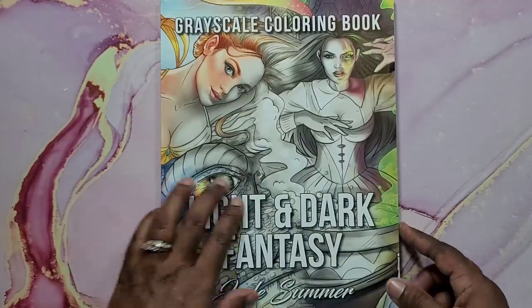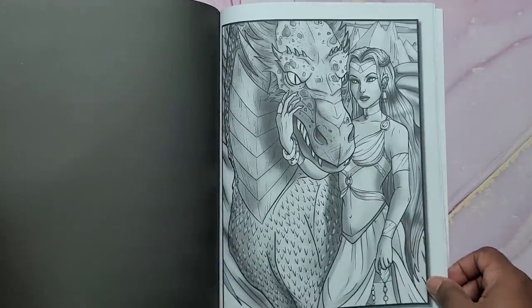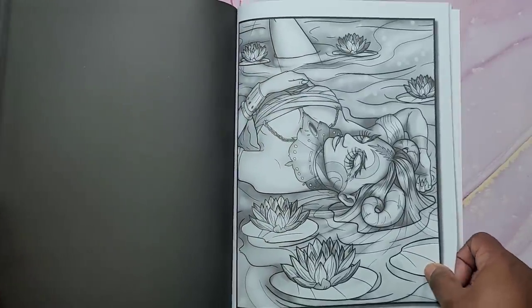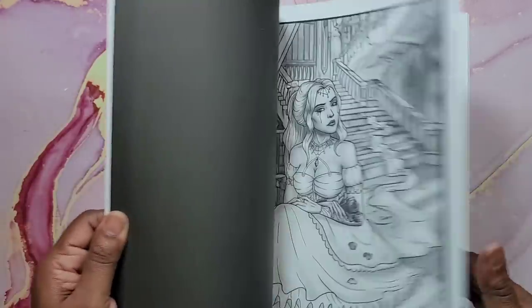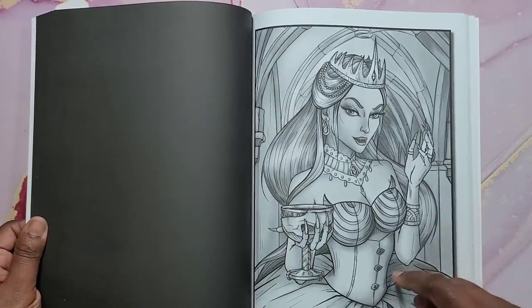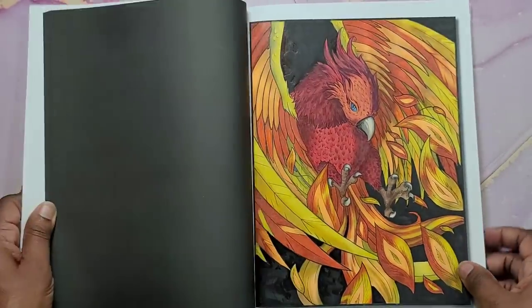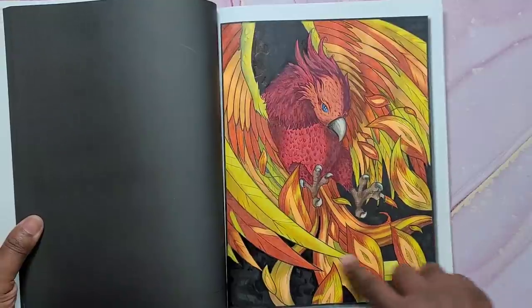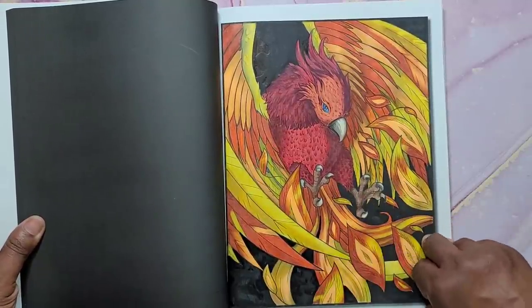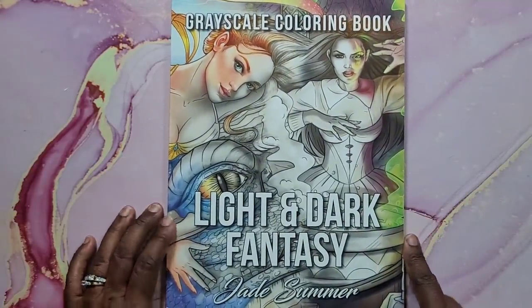Next is a grayscale coloring book — Light and Dark Fantasy by Jade Summer. I have a WIP in here I didn't finish. I like the Jade Summer grayscale books because you can just use markers and it looks like you've shaded it in if you pick the right colors. I did finish one page here that I love; I used Crayola Super Tips markers and Crayola colored pencils on it. That's Light and Dark Fantasy grayscale. It was happy mail — I forget from who.